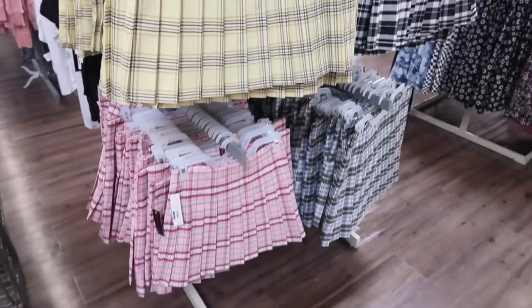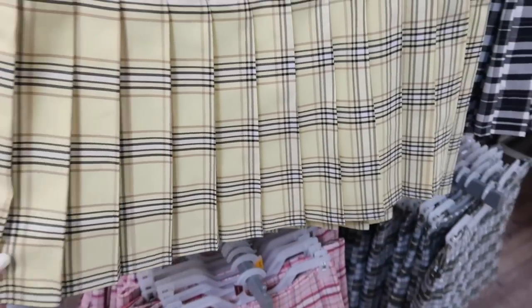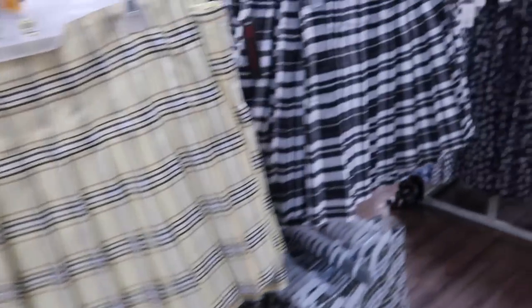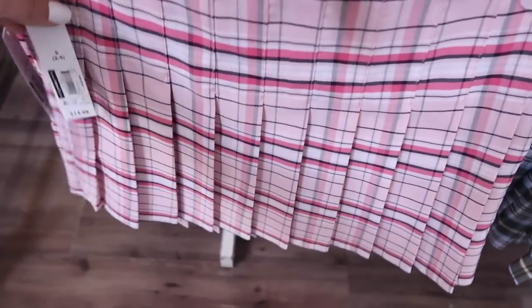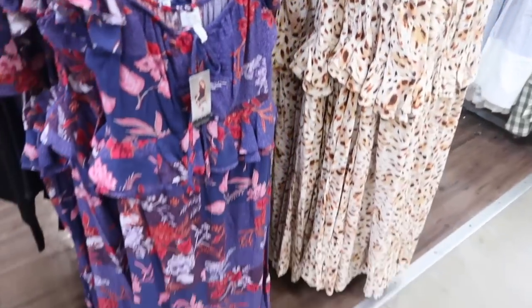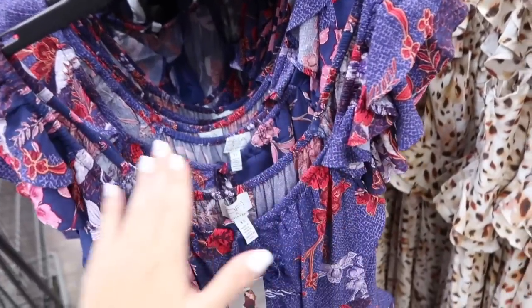Little pleat skirts from No Boundaries — these have that side zipper, pleating all through the body, and the material is thicker. Comes in the yellow plaid, also black and white, the green with blue, and then there's a pink with darker pink. These are $14.98.